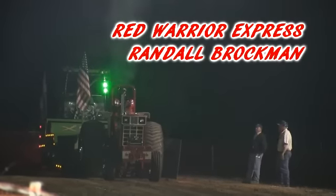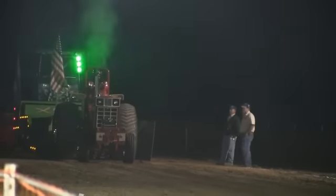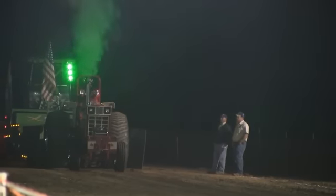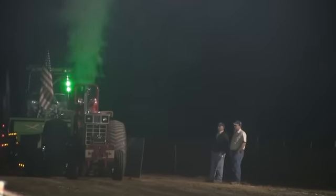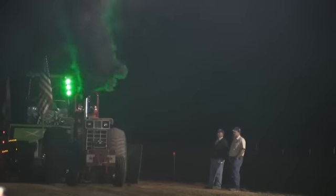That John Deere, and even an Allis Chalmers D21, was the big dog in the pulling world. Then came along the International with the DT466 International diesel motor — then came tractors like this.